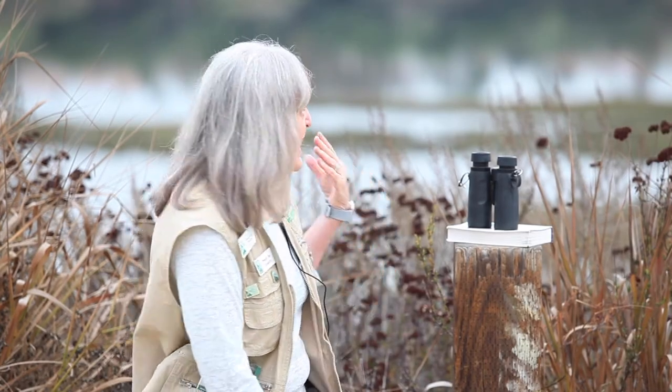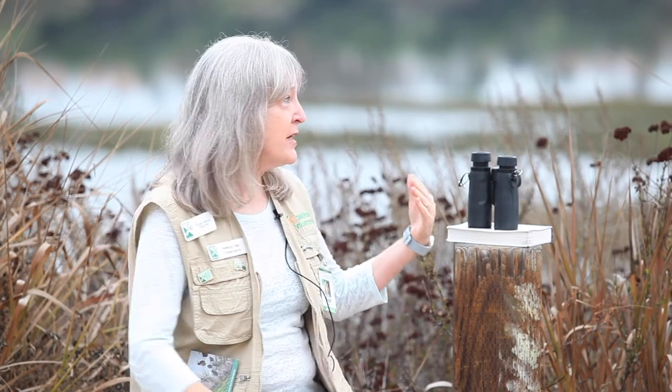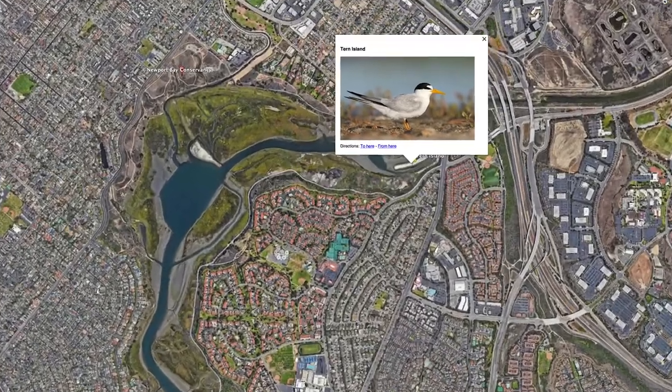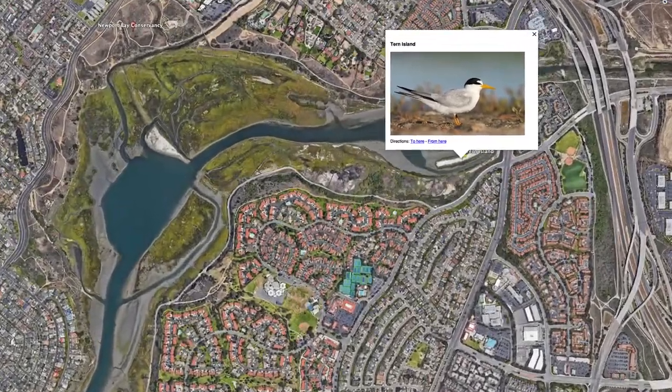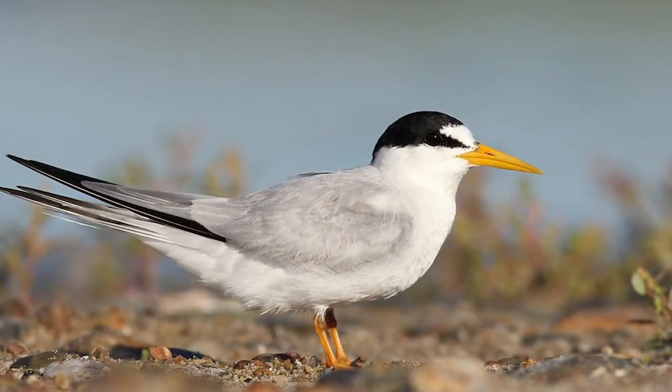We can start by looking over my shoulder at a feature in the bay. This bay is about a thousand acres and three miles long, and we're here at the eastern end of it. Behind me you'll see what we call Turn Island — an island created under the guidance of bird specialists using material dredged from the bay. The reason we have it is to provide nesting space for an endangered species called the California Least Tern.